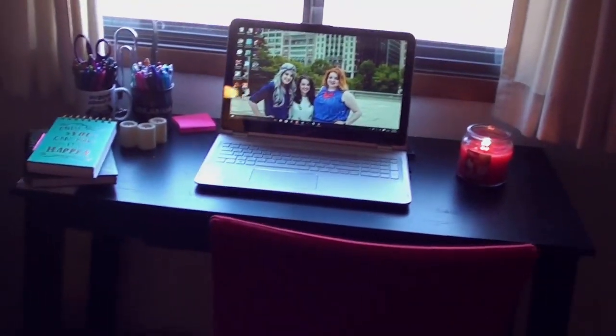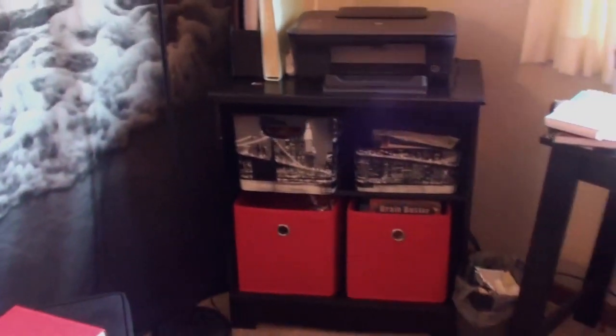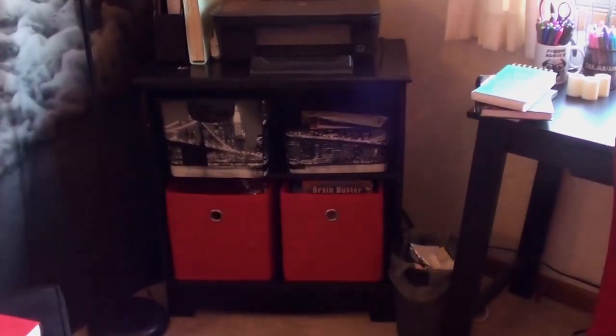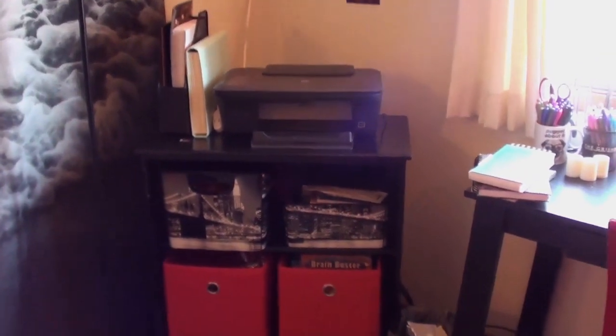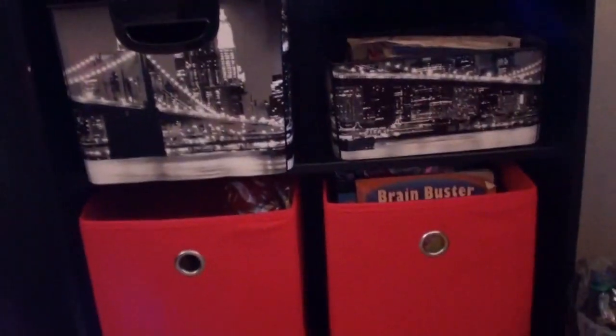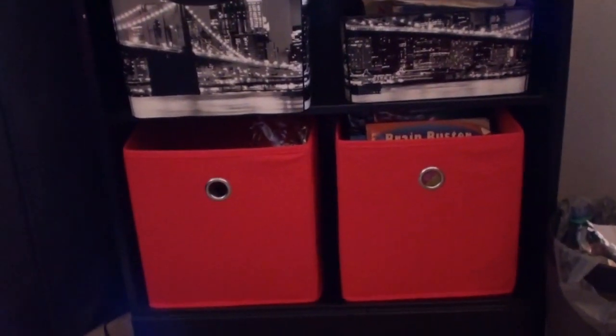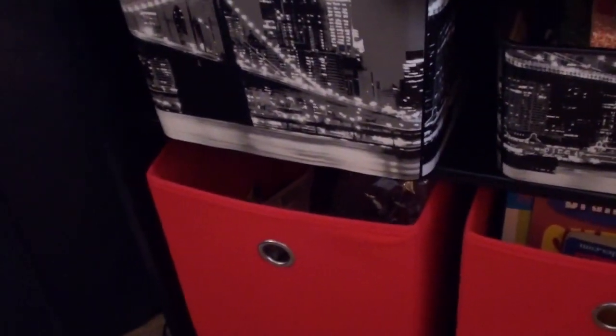I wanted a super simplistic desk without a bunch of storage on either side, and this one delivers that. Next, there's this little piece of furniture that's actually part of my bedroom set, but I moved it into the office because I loved it. I have my printer on top, and below are Sudoku puzzles and various office things — including the first draft of my first book, a Red Riding Hood story. I couldn't part with it because I felt like I achieved something great writing it.